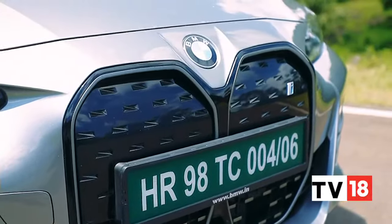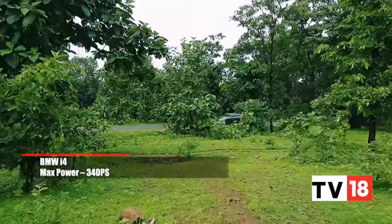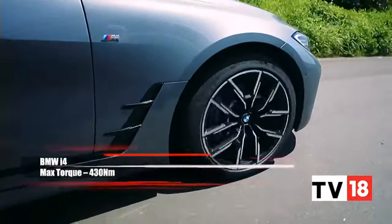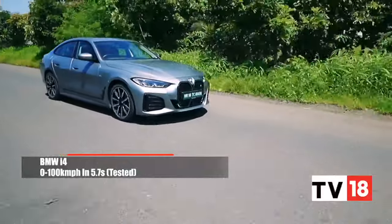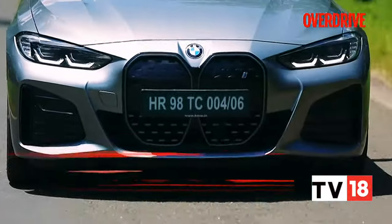It's the first fully electric BMW sedan after all. The numbers look good — this i4 eDrive40 is rear-wheel drive, makes 340ps and 430Nm, and can do its claimed 0 to 100kmh time of 5.7 seconds, even in pouring rain. Pretty much the time-tested BMW sport sedan formula then.